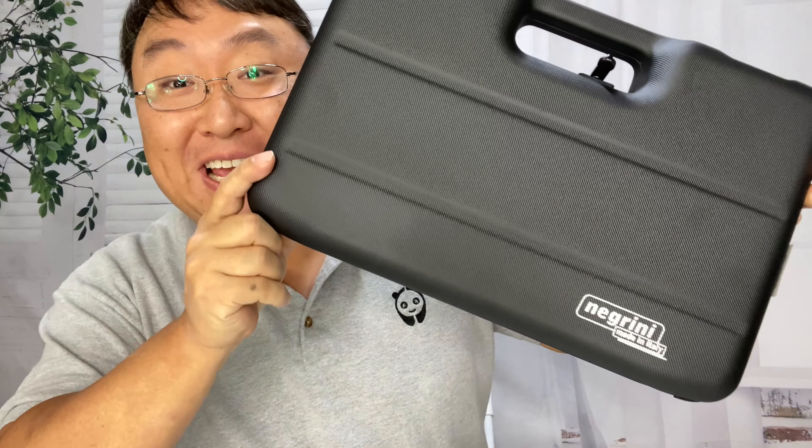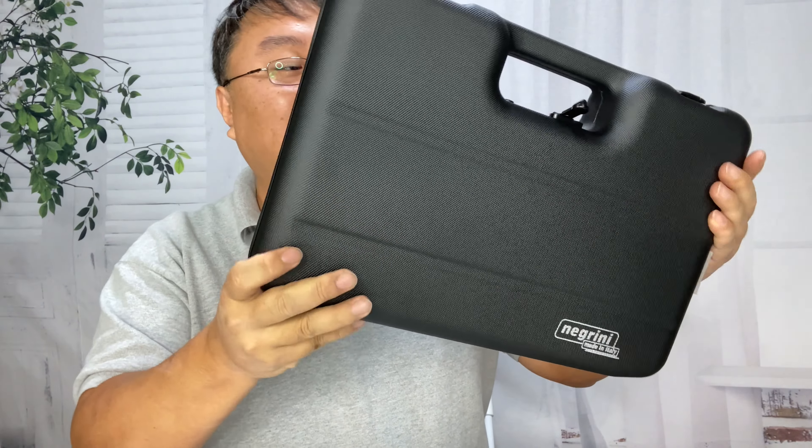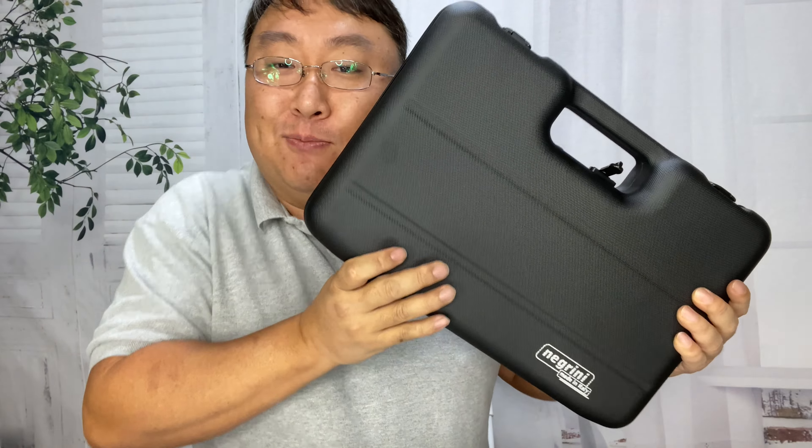If you want to keep your valuables safe and portable, check out this Negrini case. What's happening Panda Nation, Peter Brown Panda here — I just bought this. It's kind of like the modern briefcase.